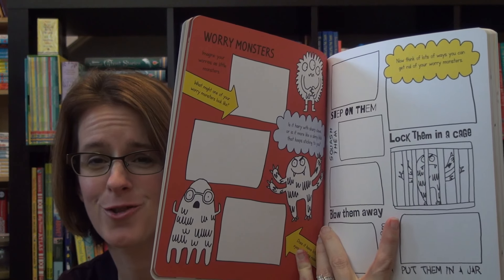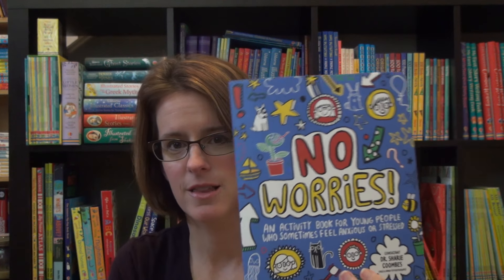Here is a page of drawing worry monsters, so lots of fun ways to get out your child's worries.